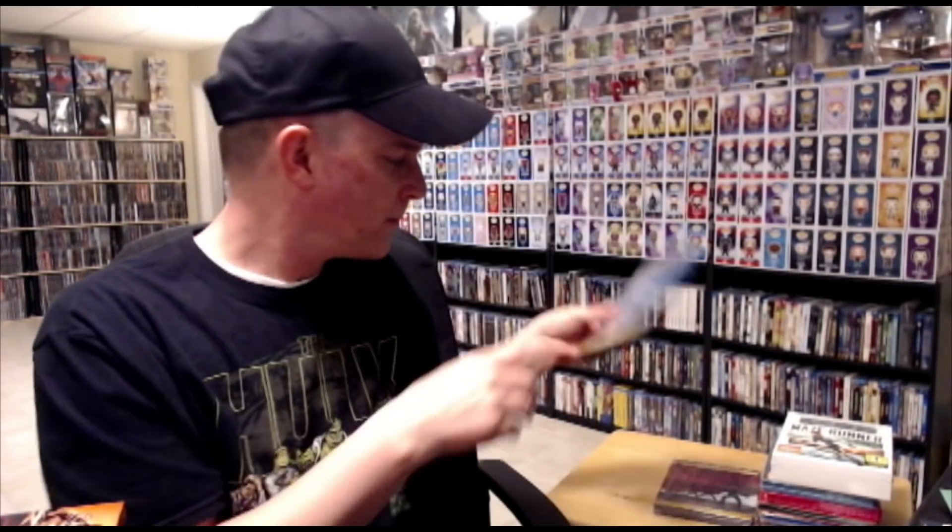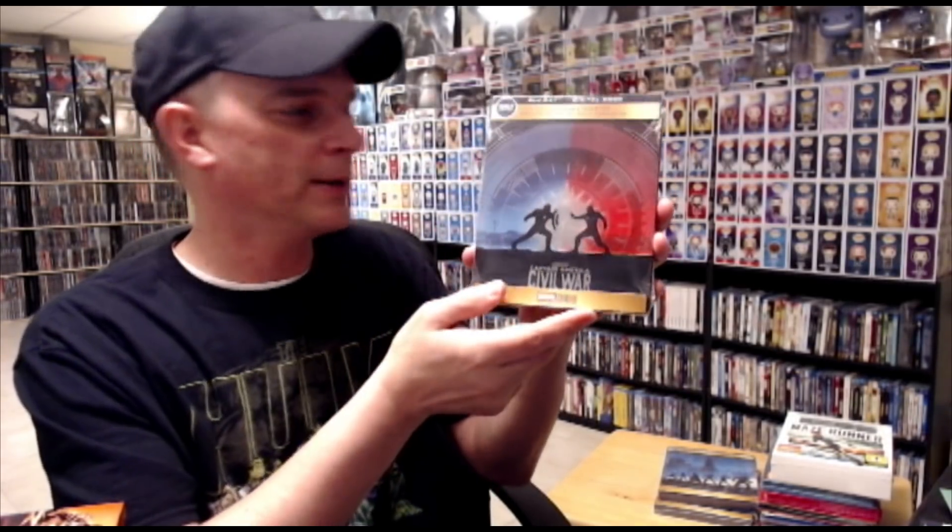From Best Buy, I also picked up a few new steelbooks. We have Avengers: Age of Ultron, and also Captain America: Civil War. I really do hope that they continue this — I would really like to get all of the Marvel movies on these new Blu-ray steelbooks.